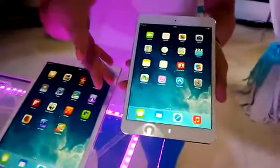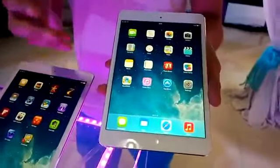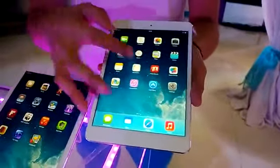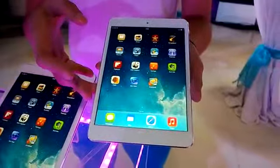If you were a user of the old iPad Mini, you'd notice a difference in the vibrance of the color. There's also a big difference in the speed of the processor because it's now an A7 chip.